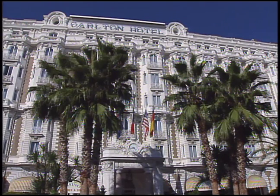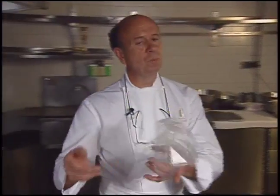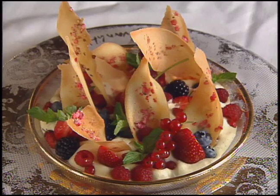La Belle Otero at the Carlton Casino Club in the Hotel Carlton offers the two-star Michelin cuisine of Francis Chaveau. His early career was spent mostly in his native France, with stints in Mexico and Zaire where he opened the World Trade Center. His dessert is praline cookies with fruit.